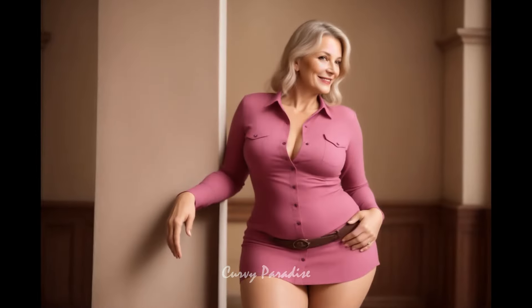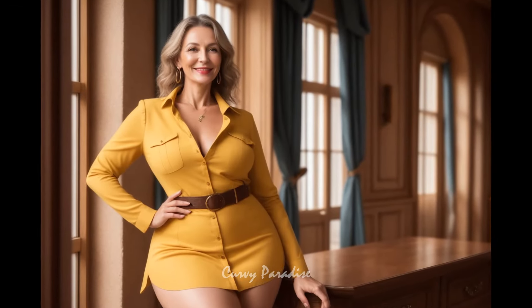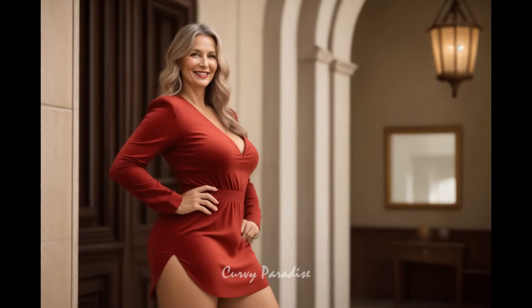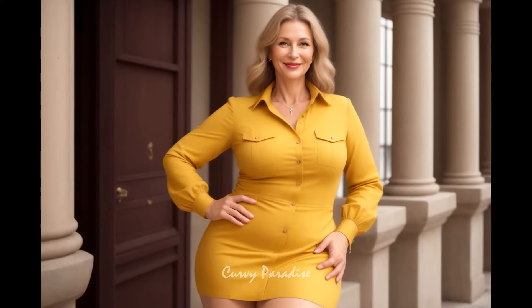A Western faux suede shirt dress is a versatile and stylish option for mature women, especially during cooler seasons. Its soft, suede-like fabric and long sleeves make it perfect for fall and early winter, offering a cozy and stylish look. This dress combines a modern look with a touch of Western charm, making it a unique addition to any wardrobe.